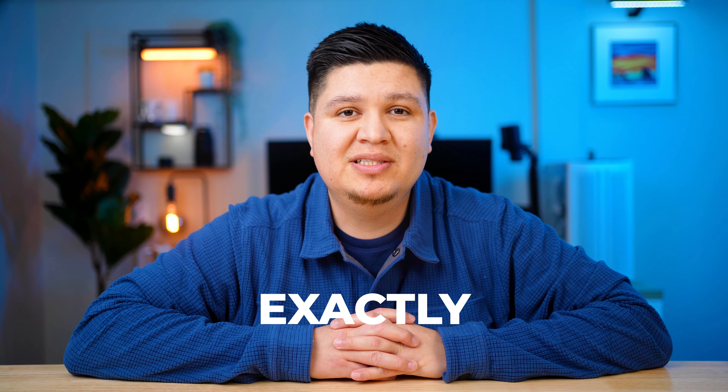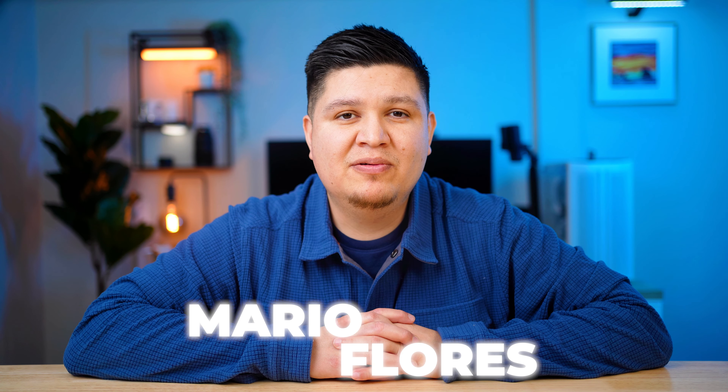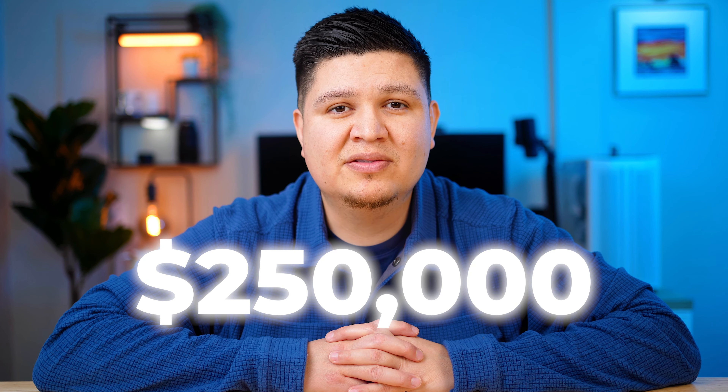If you own a junk removal business and you're trying to get more leads for free, I'm going to show you exactly what I did to grow my business in my first year. My name is Mario Flores and I started a junk removal business back in 2017. I was able to generate $250,000 within my first year, and I'm going to show you one of the techniques that I utilized to do just that.